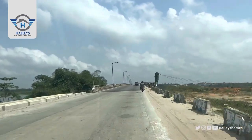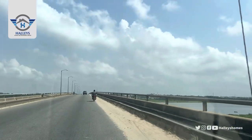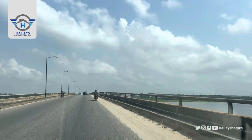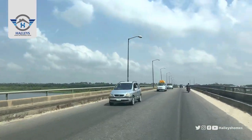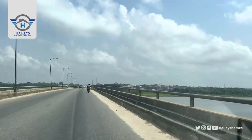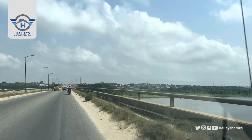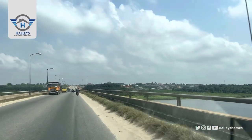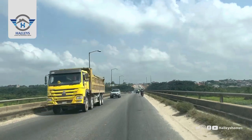This is the bridge — I actually want you to see the water, I want you to feel nature in this video. You can see the water. Lagos is beautiful, Ibeju-Lekki is beautiful. Wow, I'm impressed!